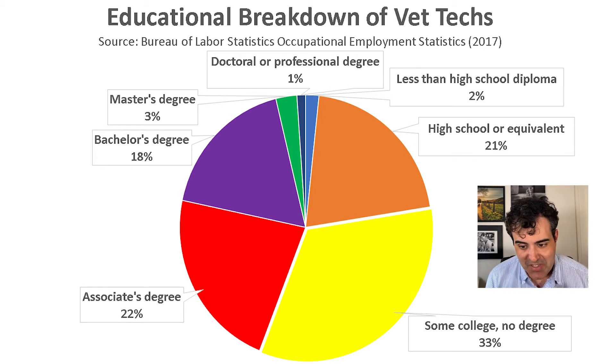Now let's go over the educational requirements of vet techs. Every U.S. state has different requirements. Typically, vet technologists need a four-year bachelor's degree in veterinary medicine, while veterinary technicians typically need a two-year associate's degree. A 2017 government survey found that 2% had less than a high school diploma, 21% had a high school diploma or equivalent, 33% had some college, 22% had an associate's degree, 18% a bachelor's degree, and 3% a master's degree. So many people appear to be working in this industry without a bachelor's or associate's degree, possibly because every state regulates these occupations differently.